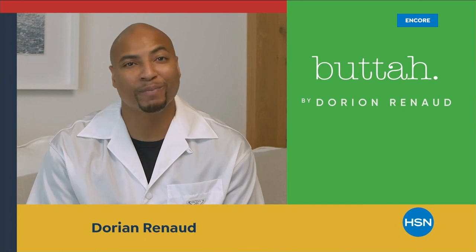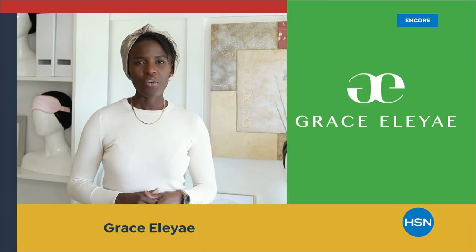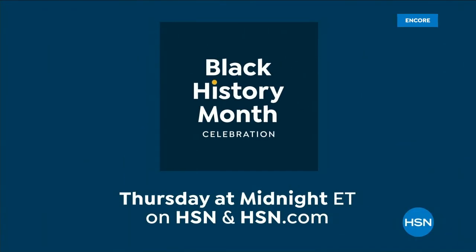In honor of Black History Month, HSN is celebrating black-owned and founded businesses with a full day of curated fashion, skin-tone-focused beauty, and tradition-focused kitchenware. It all starts Thursday at midnight here on HSN.